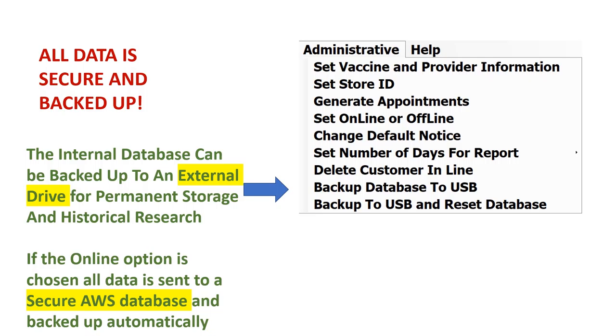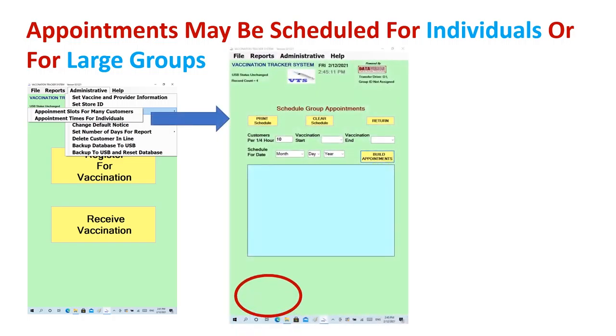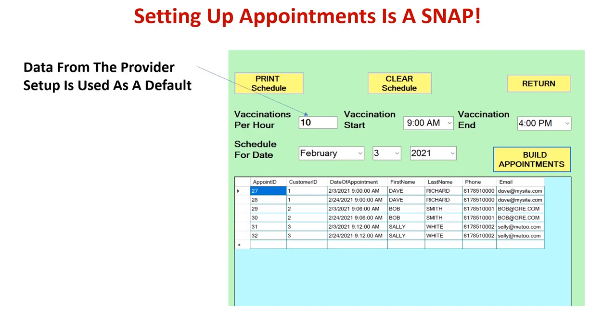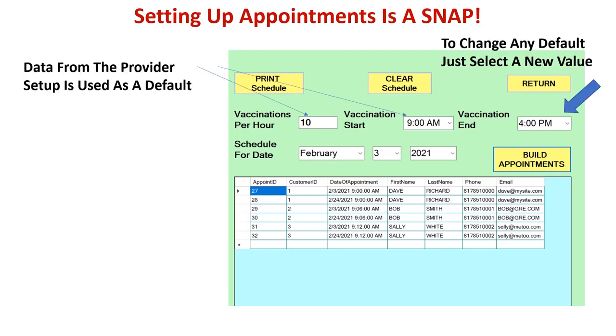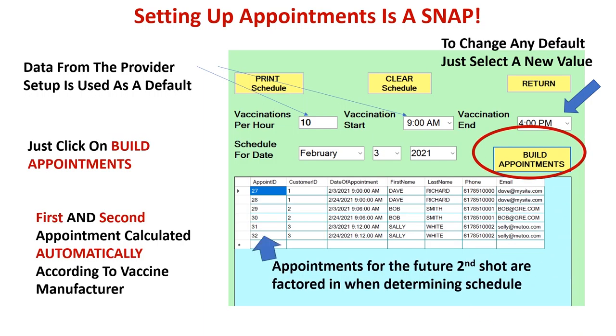Appointments can be scheduled on an individual customer basis with specific appointment times, or on a group basis for larger organizations to process larger groups per appointment time slot. Default times and quantities are picked up from the provider setup data. Setting up appointments is a snap — just click 'build appointments' and it's done. The values for the number of vaccinations per hour and start and end times are loaded from the provider setup information entered when you first get the VTS system, and these default values can be changed easily right on the screen.